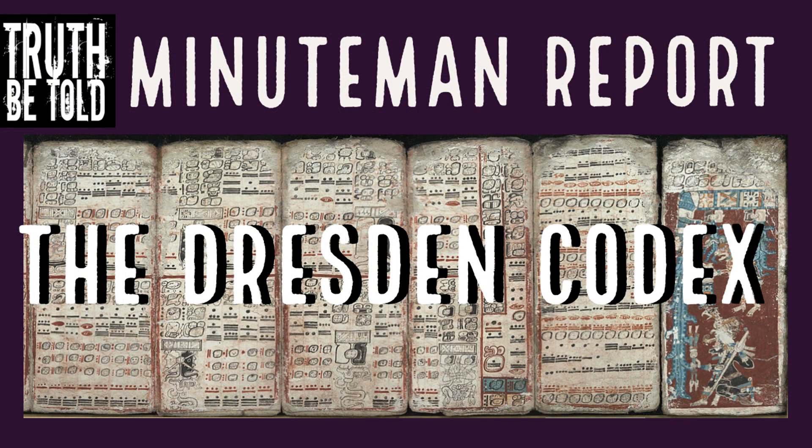From an undisclosed location somewhere in North America, this is your weekly Truth Be Told Minuteman report. Hey everyone, it's Robert Hensley, your Truth Be Told Minuteman, and today we're going to be talking about the Dresden Codex.